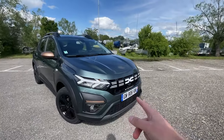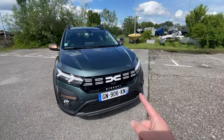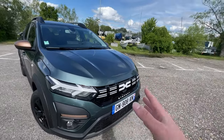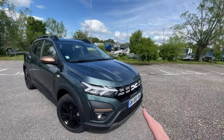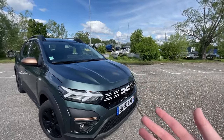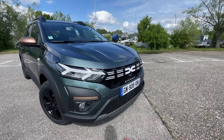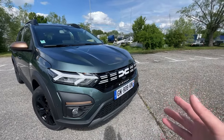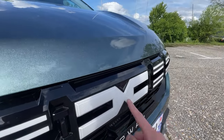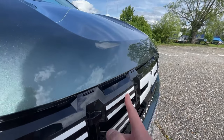Let's start with the front end design on this Sandero Stepway Xtreme version. Before I point out all the Xtreme trim elements, let me tell you a bit more about this new model because this is the facelift. This is the new 2023 model and you can tell because it has the new brand identity from Dacia — the new Dacia logo which is basically like a D and a C connected to each other — and you get all these white stripes in the grille as well.